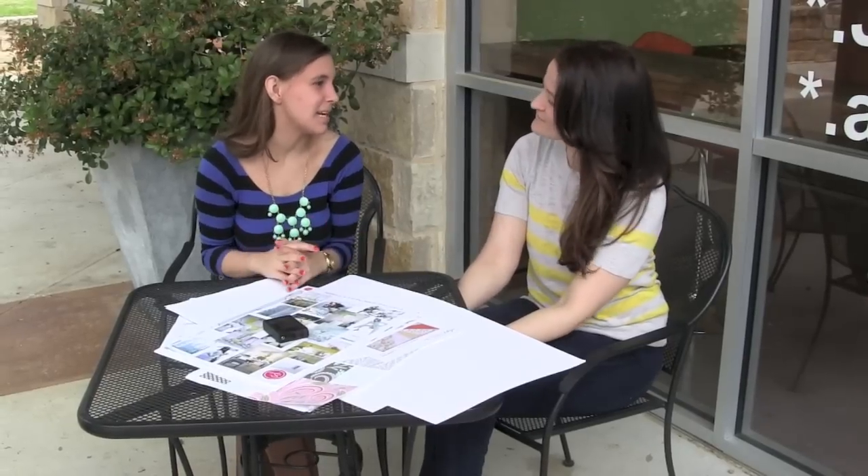Hi, I'm Chelsea with The Fat Quarter Shop and I'm here today with Jamie of Deer Stella. We're going to talk a little bit about the Deer Stella brand. Tell us about your company.